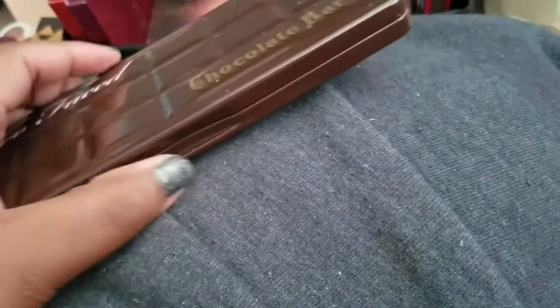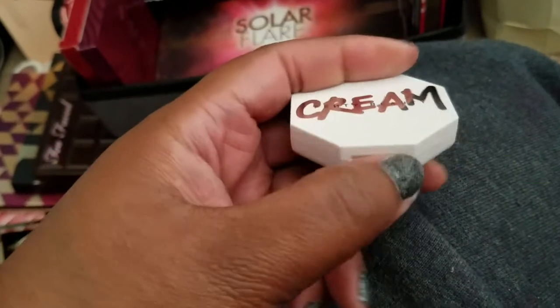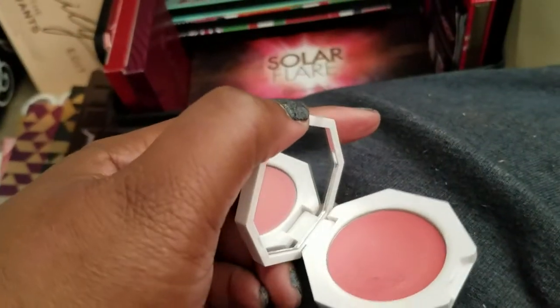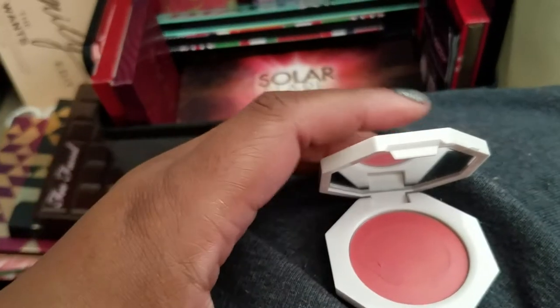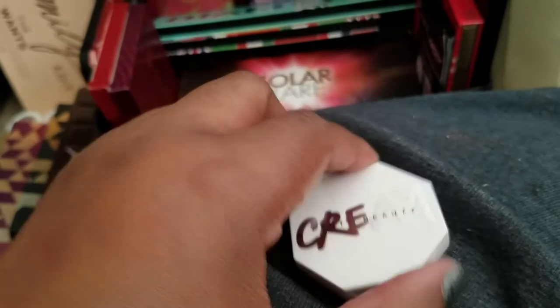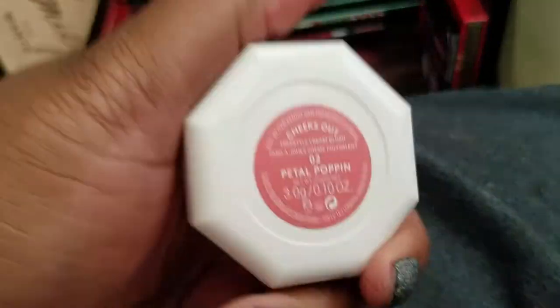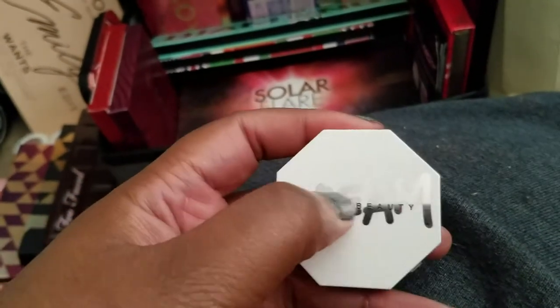I'm getting rid of my Too Faced Chocolate Bar palette — it's time to let it go, even though it still smells like chocolate. Also getting rid of my Fenty Beauty cream blush — I tried to apply it on the back of my hand and then my cheek but it's just not my shade, and I'm not really into cream products. It's in 'Petal Popping' — I'm going to give this to a friend with a fairer complexion. I've sanitized it.